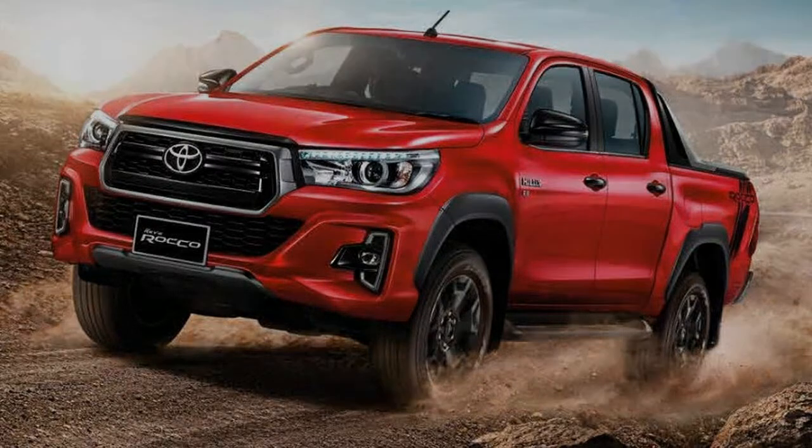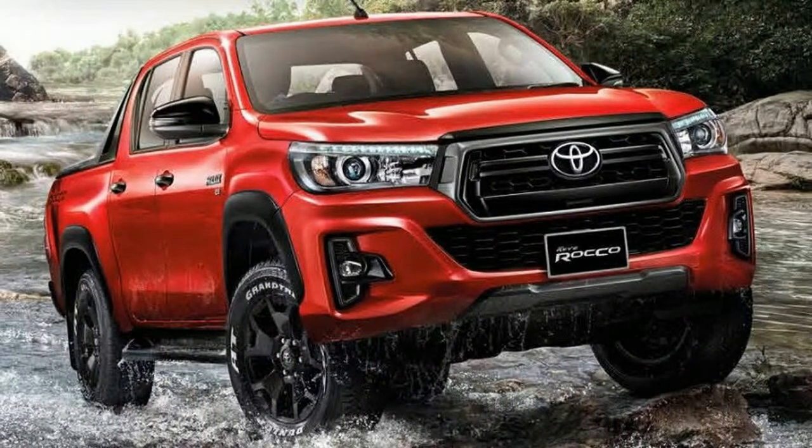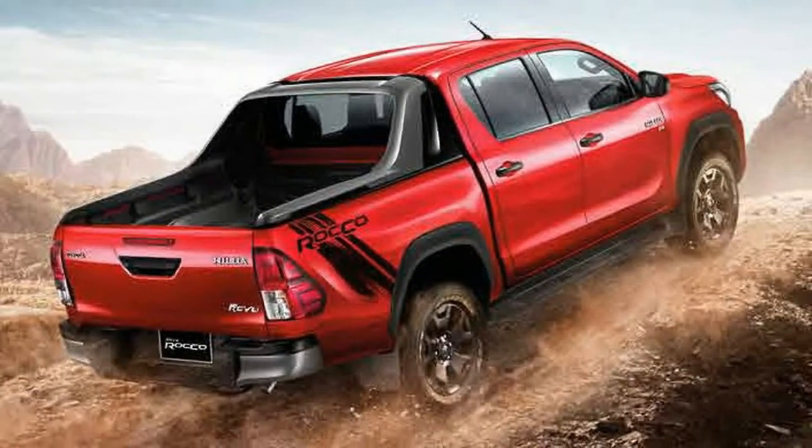Toyota will also throw in a sports bar and model-exclusive bed lining, while on the inside there's going to be a black metallic trim to continue the exterior's theme.